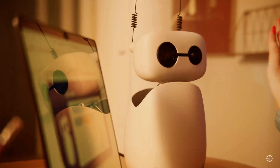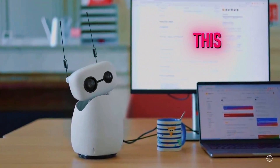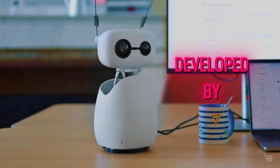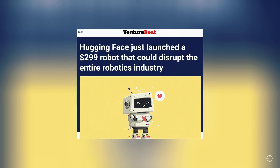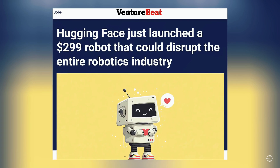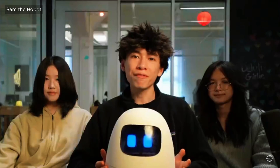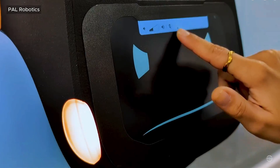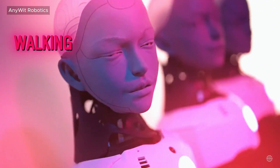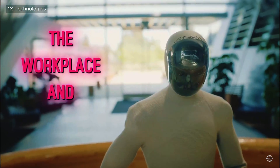The barrier to AI-powered humanoid robotics just reached a new low. Industry observers believe this cute robot, developed by the open-source AI powerhouse Hugging Face, could seriously disrupt the robotics world. It's among a slew of machines emerging, designed to nudge autonomous humanoids into daily life. They could pave the way for walking and talking fake humans to enter healthcare, the workplace, and the home.